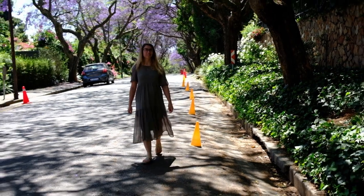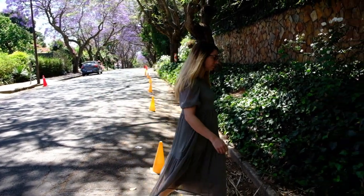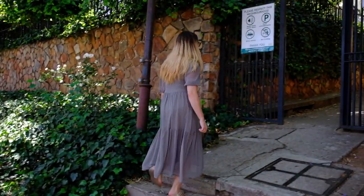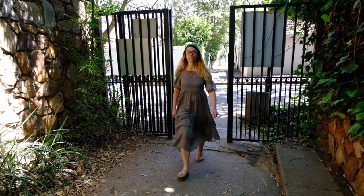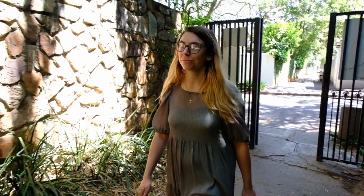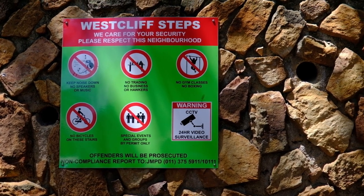You can also climb the Westcliff steps. We are now at the entranceway of the Westcliff steps. It is a popular training route for walkers, hikers and runners, and we are about to make the climb ourselves.